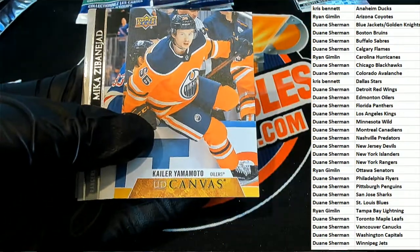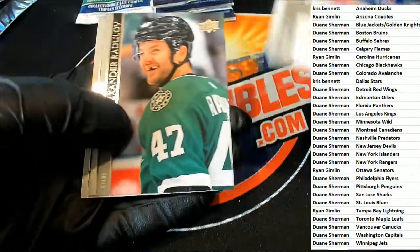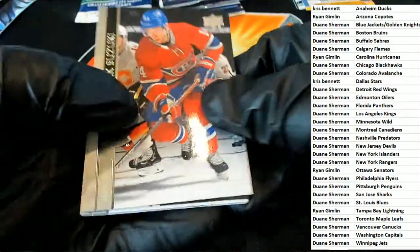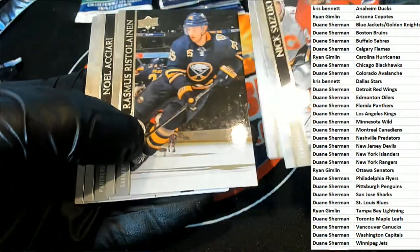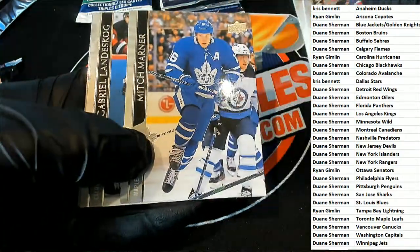And we have an Upper Deck Canvas here — Edmonton Oilers owner, congratulations with a nice canvas. That is Dwayne. Got some nice stuff coming out of here, Dwayne. And there's a Mitch Marner.